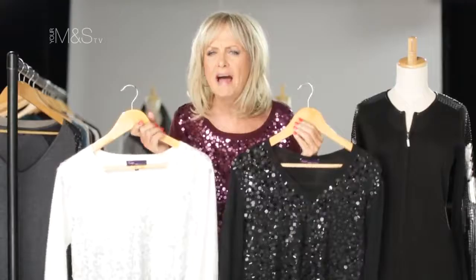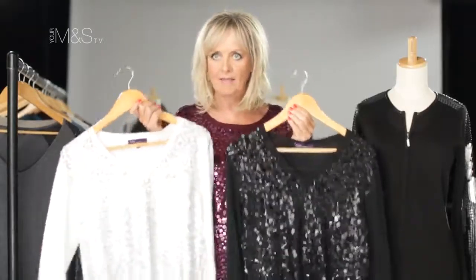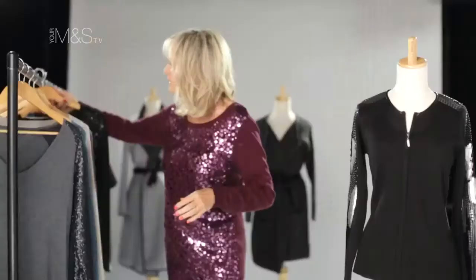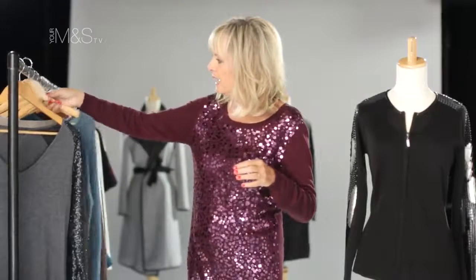They look fabulous under a tailored jacket, fabulous over jeans, and great with skirts. So you can dress them up or down.